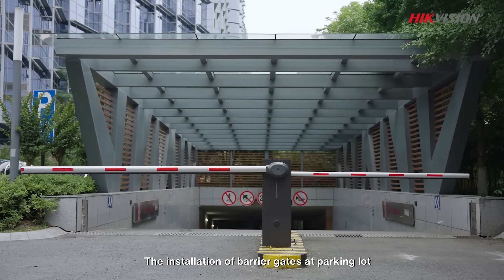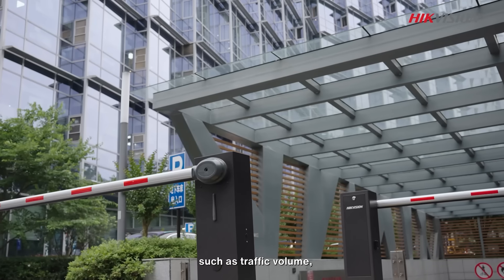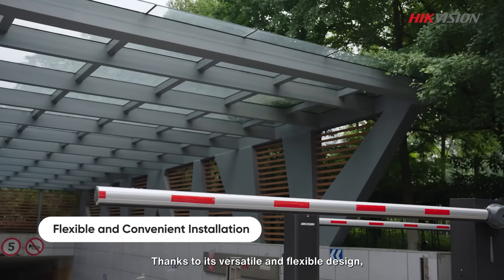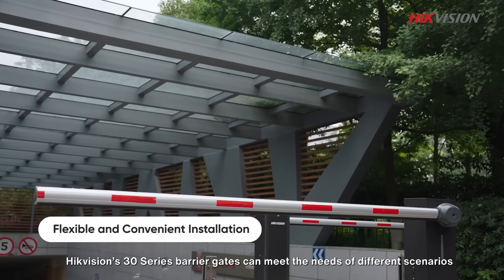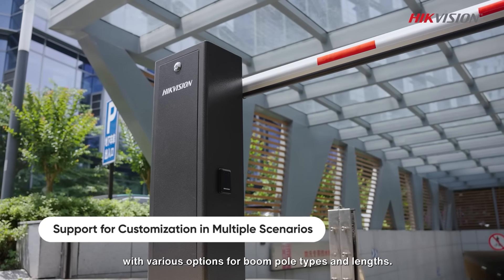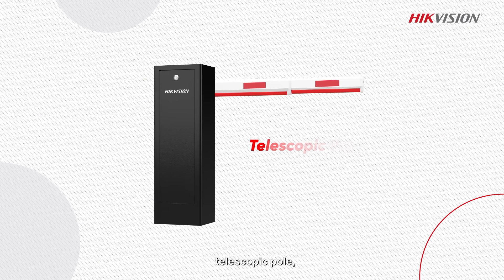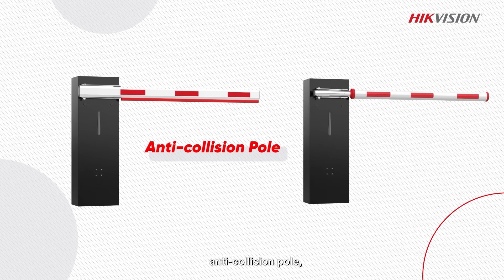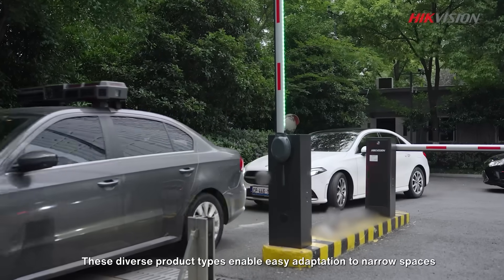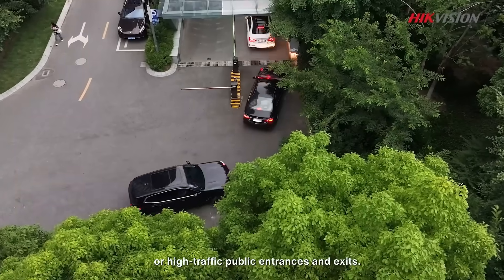The installation of barrier gates at parking lots requires comprehensive consideration of factors such as traffic volume, space constraints, and construction stability. Thanks to its versatile and flexible design, Hikvision's 30 series barrier gates can meet the needs of different scenarios, with various boom pole options including octagonal pole, telescopic pole, anti-collision pole, folding pole, and LED strip pole. These diverse product types enable easy adaptation to narrow spaces or high-traffic public entrances and exits.